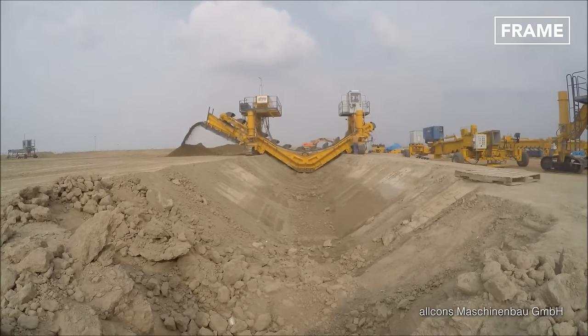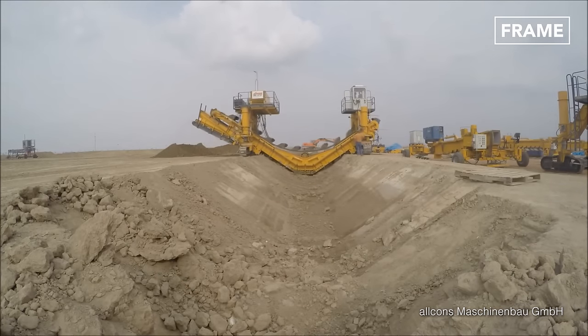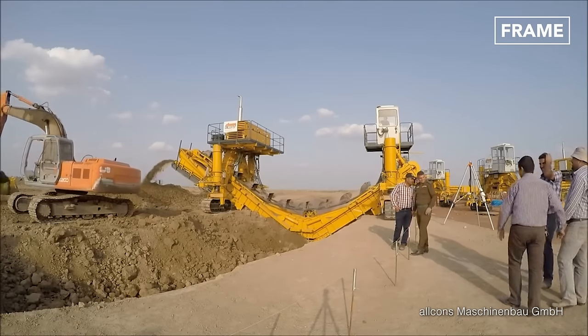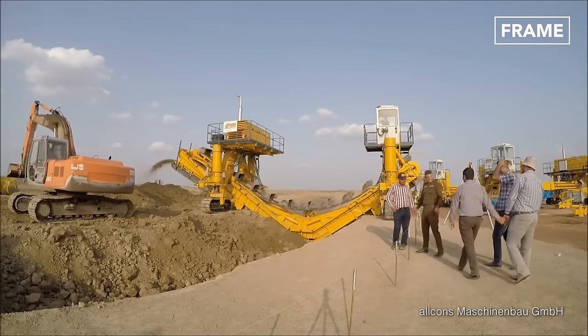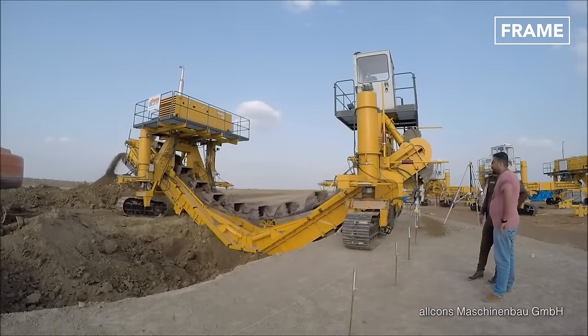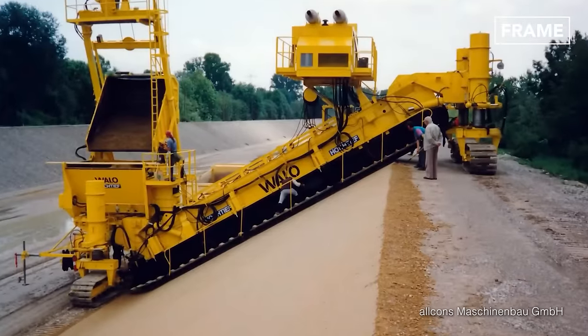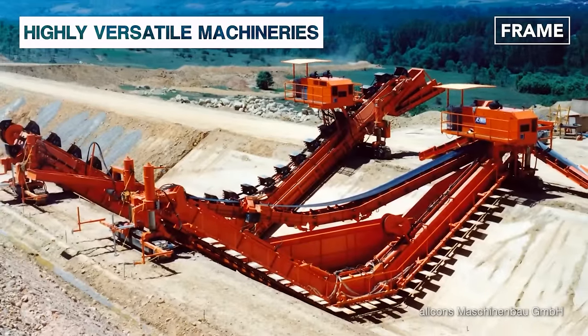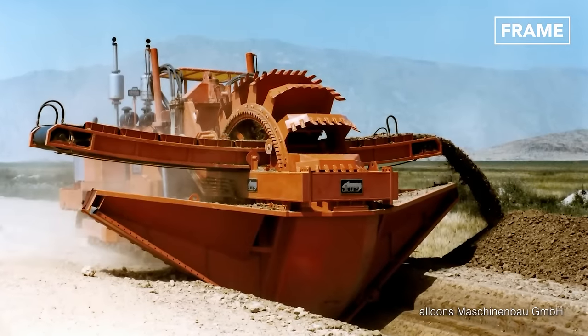They are installed upon adjustable tracks along the edges of the canal while concrete is mixed, poured, and smoothed on a continual basis with little human involvement. There are many variations of these canal-making machines, including those that are designed to handle heavy-duty asphalt as well as pure cement.